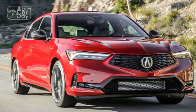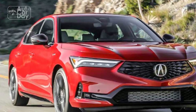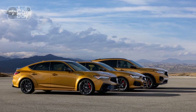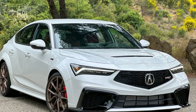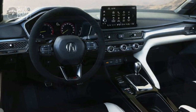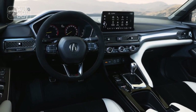Acura has not compromised on safety, equipping the 2024 Integra with an array of advanced driver assistance features. This includes adaptive cruise control, lane-keeping assist, automatic emergency braking, and a comprehensive suite of airbags. These technologies contribute to making the Integra a secure and confident choice for daily commuting or extended road trips.